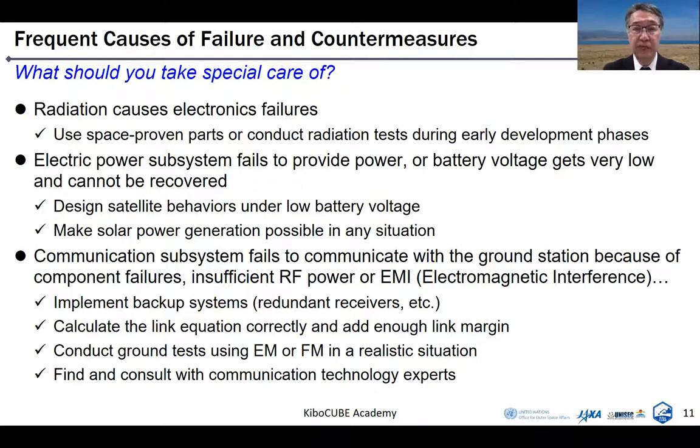Communication subsystem failures occur because of component failures, insufficient RF power, or EMI — electromagnetic interference. To deal with these problems, you should implement backup systems. For example, the receiver of the communication system is very important, so you should put redundant receivers. You should calculate the link equation correctly and add enough link margin. You should conduct ground tests using an engineering model or flight model in a very realistic situation. And you should find and consult with communication technology experts — maybe around your university or institute.